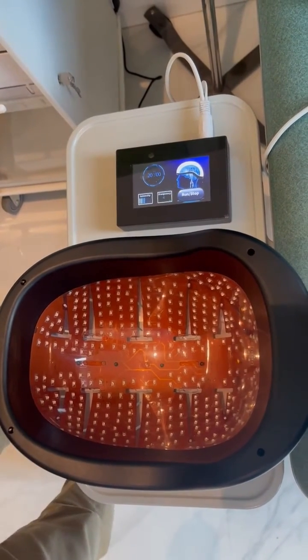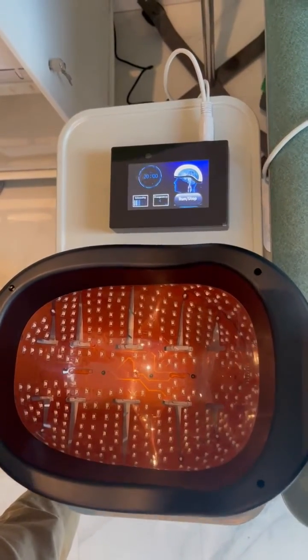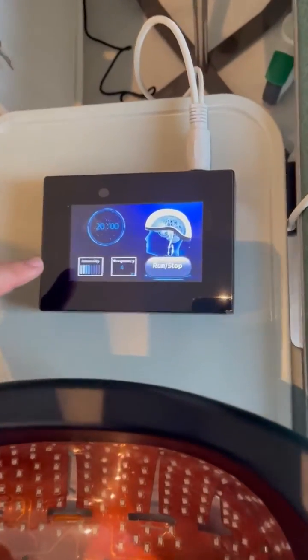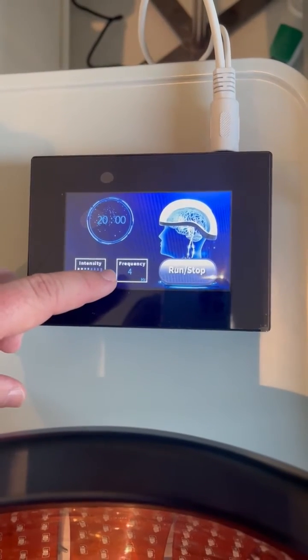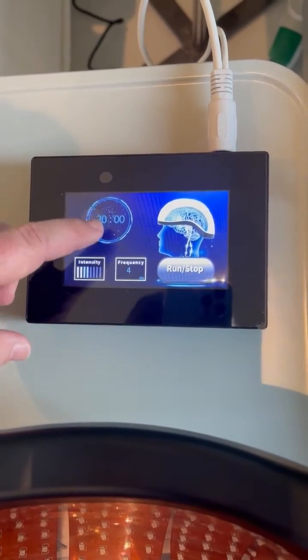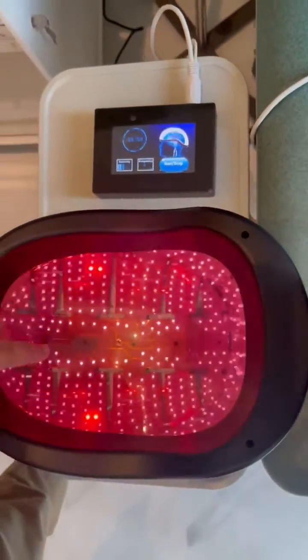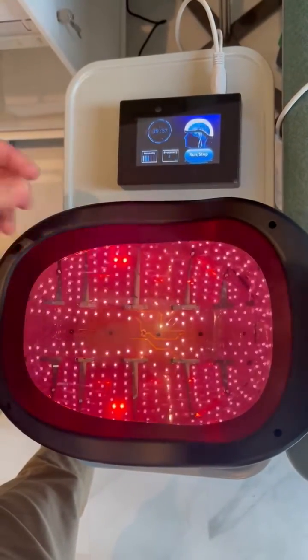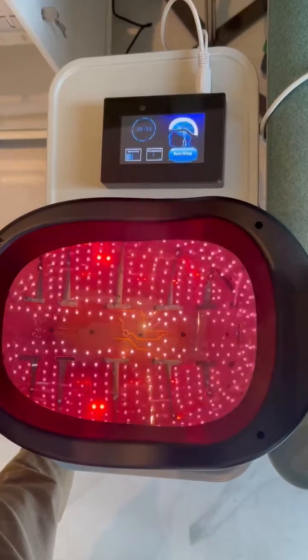With the Weber laser helmet we can set different parameters that can be beneficial for our patients. We can set the intensity here, we can set the frequency. Frequency goes from zero to about 20,000 and we can set the time as well. Once we hit start, the helmet turns on and this is the infrared light that is being penetrated into the patient's brain and central nervous system.